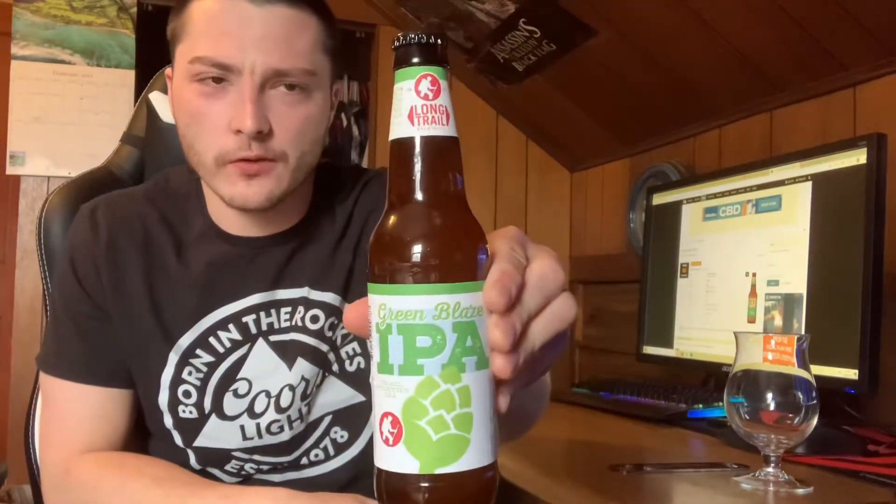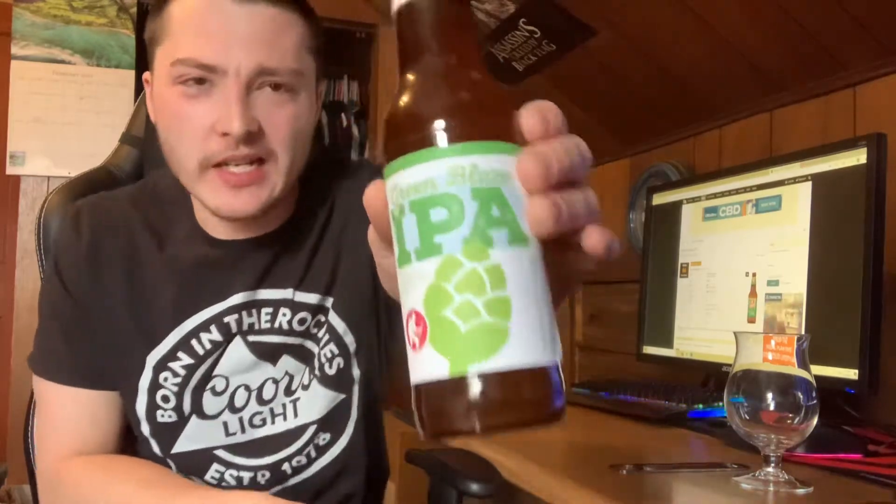Welcome to East Coast LQ Reviews. Today we're doing another beer review. This is the last beer of the Long Trail variety pack. This is Green Blaze IPA, also labeled Trail Worthy IPA.